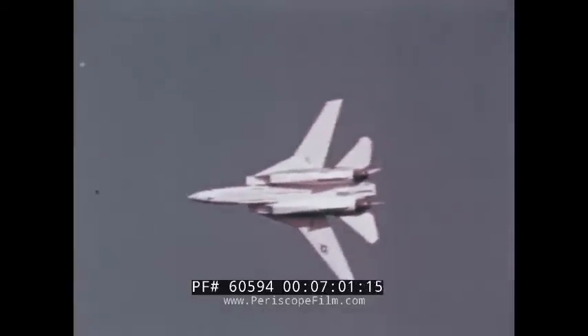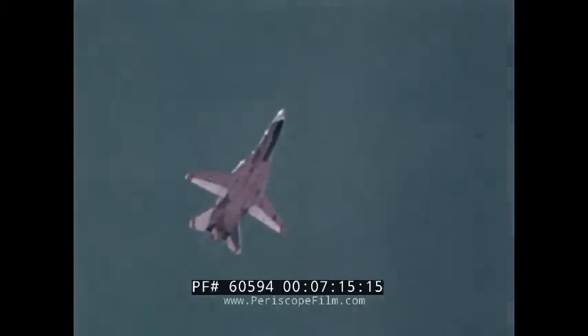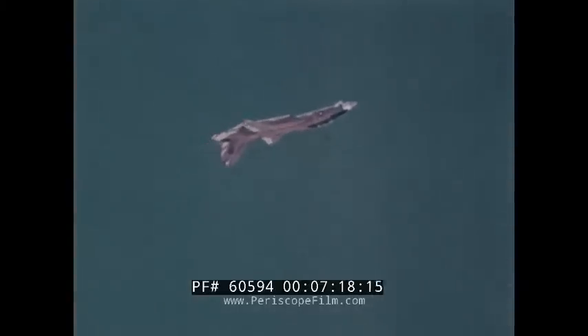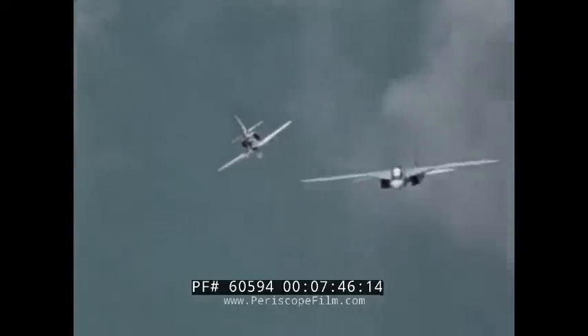In addition to its standoff missile capability, the Tomcat has the ability to successfully engage any current or projected Soviet fighter in a dogfight. At the heart of this ability is the variable sweep wing — part of the weapon system, the wing is continuously and automatically positioned by a central air data computer, providing the Tomcat with unequaled performance in the demanding air combat maneuvering environment. In air combat maneuvering exercises, the F-14 has faced a variety of opponents — some modified to simulate Soviet fighters, others lightweight fighters in our own inventory. The results are always the same: in one-on-one or multiple aircraft engagements, F-14s have defeated anyone who showed up.